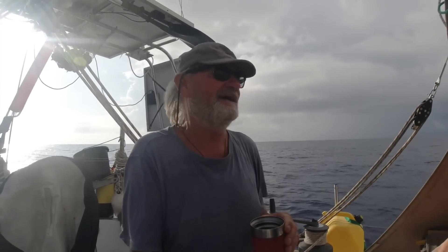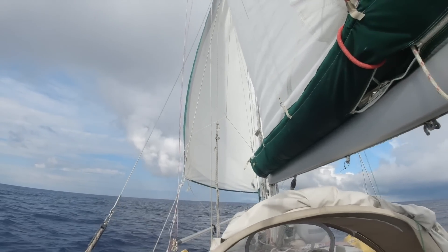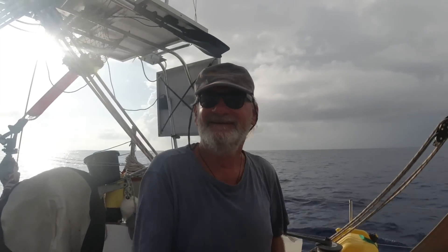I looked at the island off the starboard bow and said I just need that island to be on the port bow - which means I'm going to be making a better course. There was a gust of wind and the boat turned, and the island's on the port there. That's sweet.